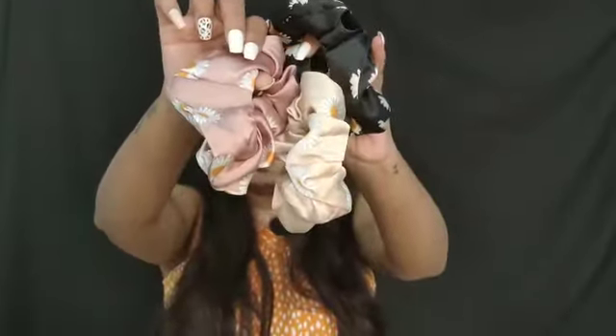I got a few scrunchies as well - these are three scrunchies. I really like the quality of these scrunchies, they are really soft.